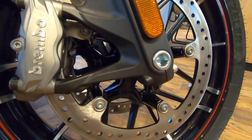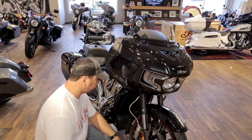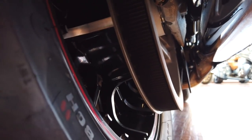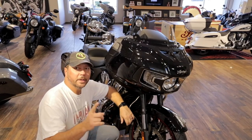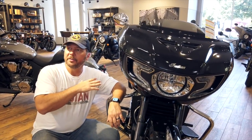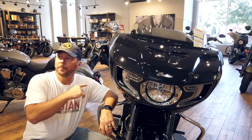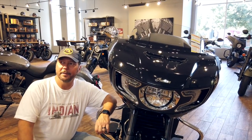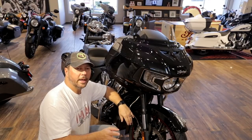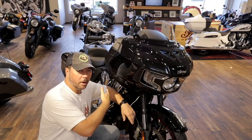It's got Brembo brakes — obviously stopping is very important. Dual disc brakes on the front and a single on the rear, and it is a belt drive. One thing we didn't talk about was the rear suspension. This has a single shock rear suspension, and on this model it is hydraulically adjustable versus the previous model which was air-adjustable. So this is hydraulic versus air.